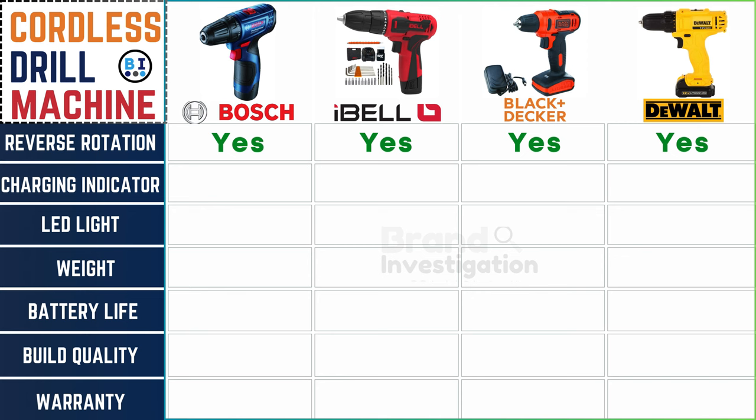Regarding charging indicators: Boss and Ibell cordless drill machines provide no charging signals, Black and Decker signals with a light indicator, and Dewalt stays quiet during charging. Pick the one that speaks your language.